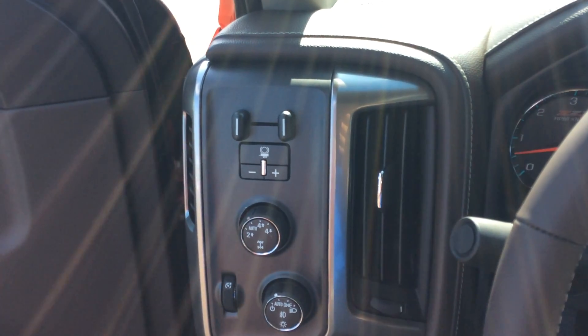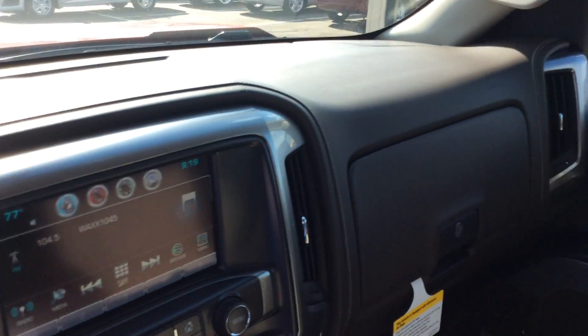Built-in trailer brake controller. Another nice feature about this vehicle is it does have the Bose speaker system throughout, which makes for an awesome quality sound.